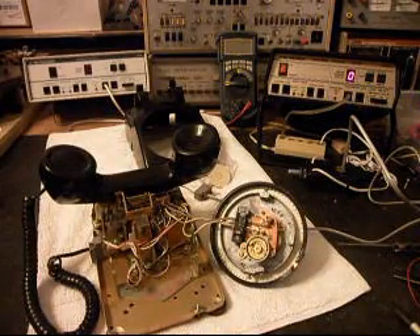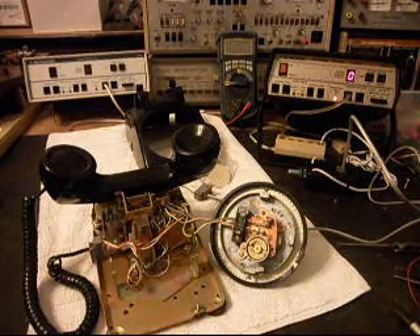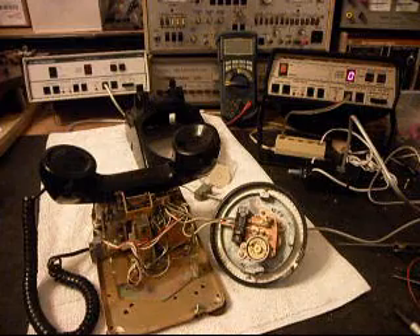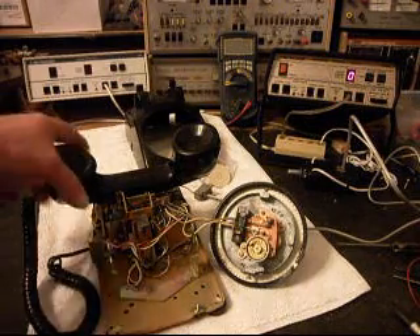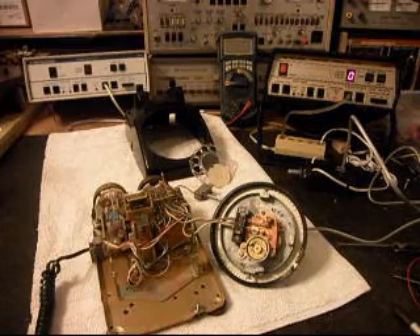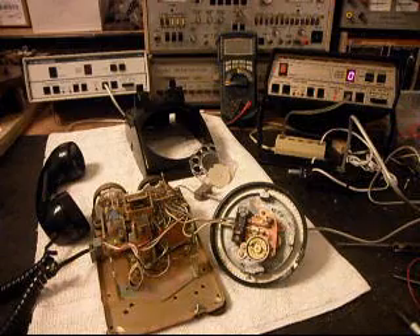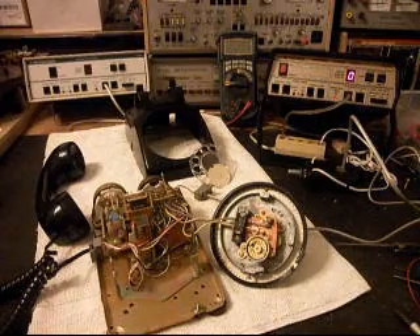We want to do a real quick check on the bell, so I'll go ahead and ring the telephone. I'm going to let that go a few times, and then we'll go ahead and give you some dial tone. We'll take a short break, and come back to start our final checks.